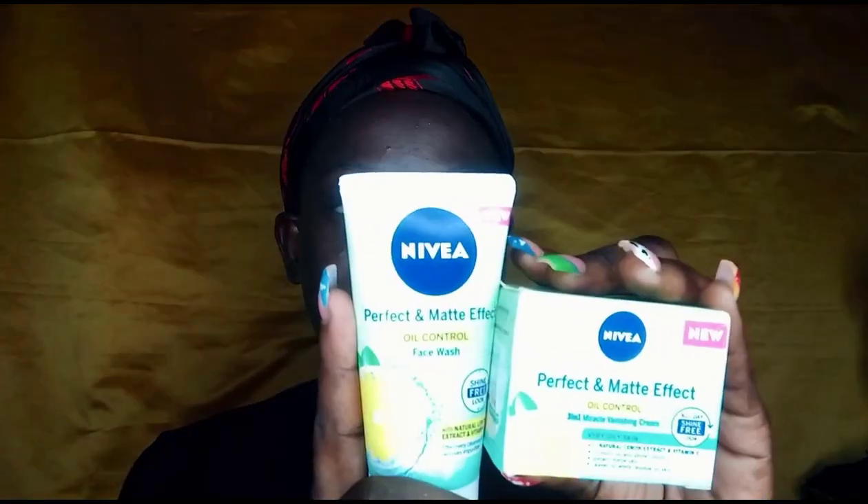Hello guys, welcome back to my channel. I'm Nigel. I've been away for some time but I'm here today to talk about a product — the Nivea Perfect and Radiant Matte Effect. I got a cream and a face wash.